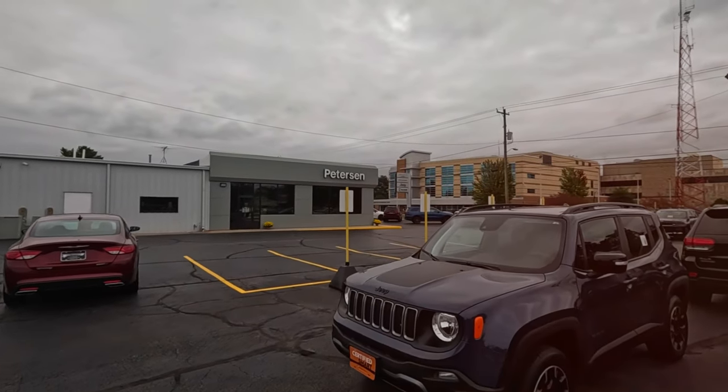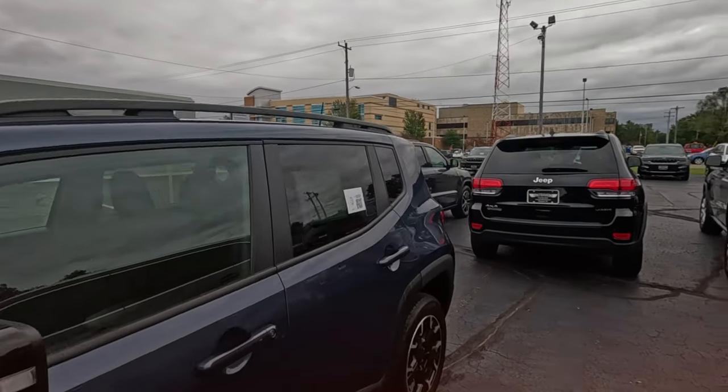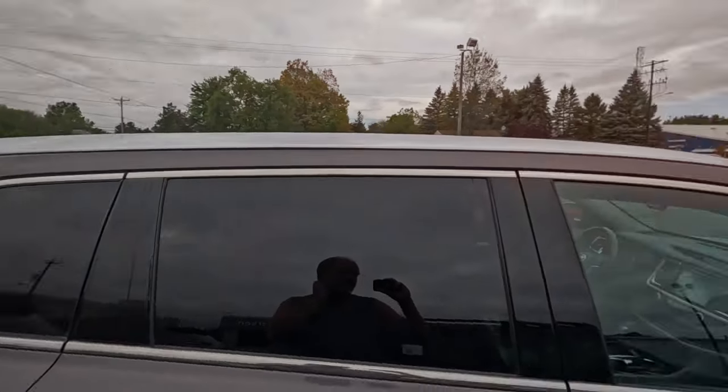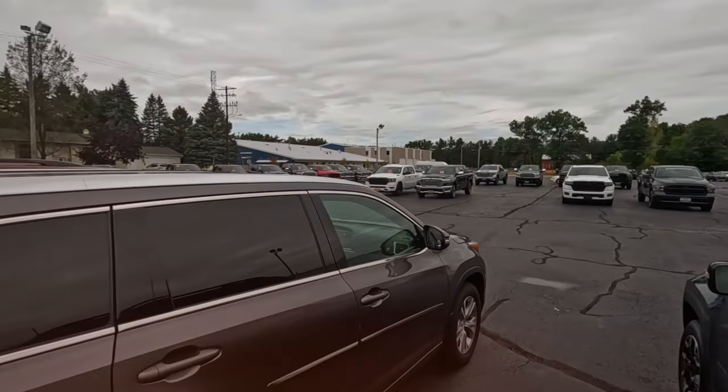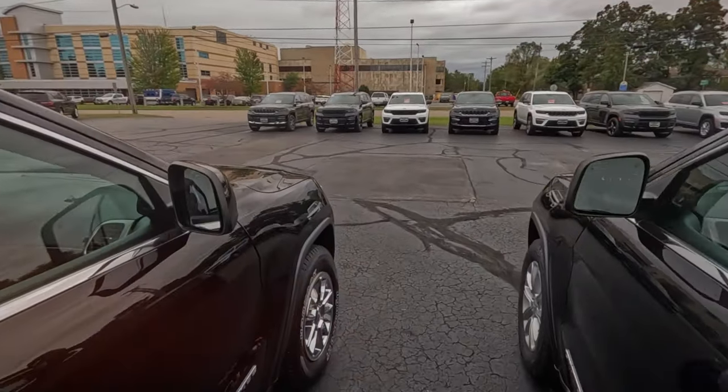In Waupaca, Wisconsin at Peterson Chrysler Dodge Jeep Ram. Looking to see what they have. The lot is relatively full, but not crazy full. Let's see if there's anything.